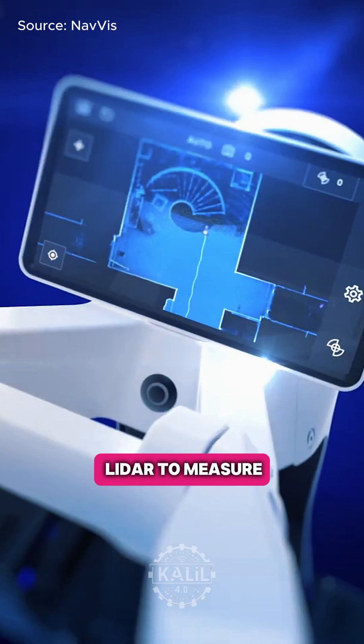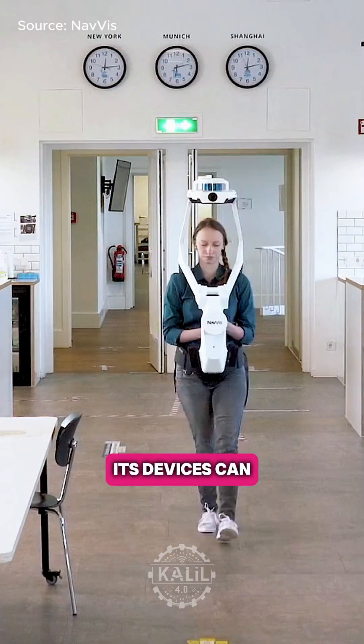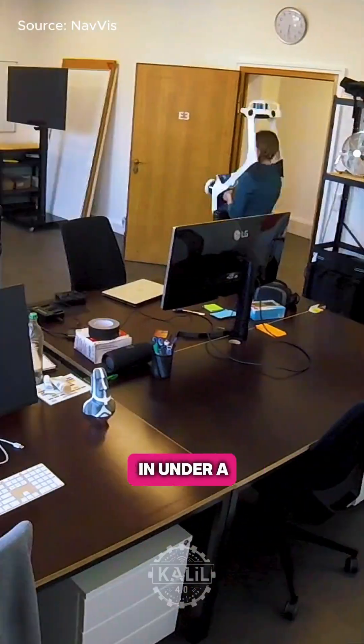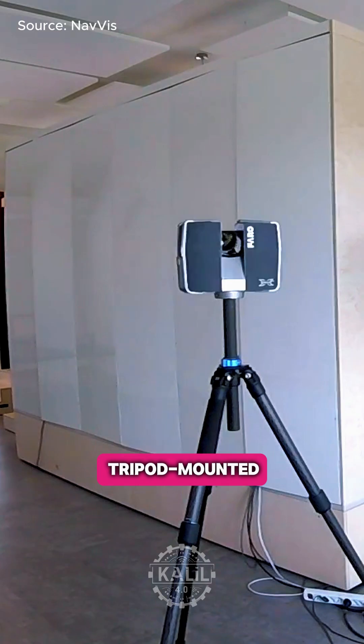The scanners use LiDAR to measure distances and create 3D models. Navis says its devices can scan a 500,000 square foot factory in under a week, a time savings of up to 80% compared to traditional tripod-mounted scanners.